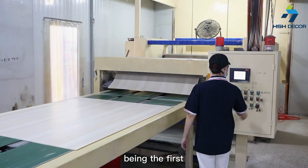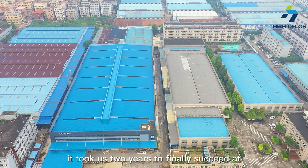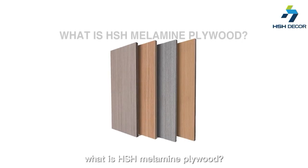Being the first company in China to manufacture melamine panels, it took us two years to finally succeed at developing these products and launching them to you. What is HSH melamine panels?